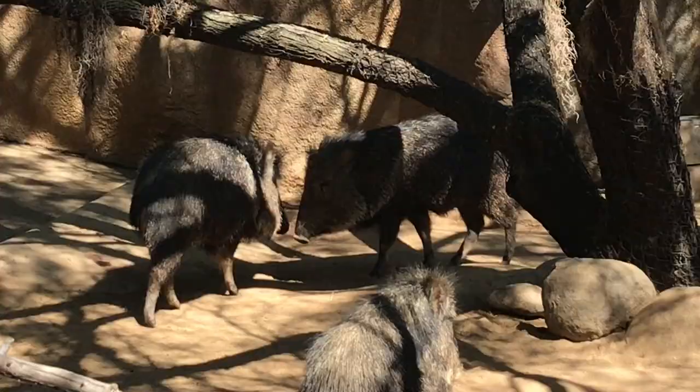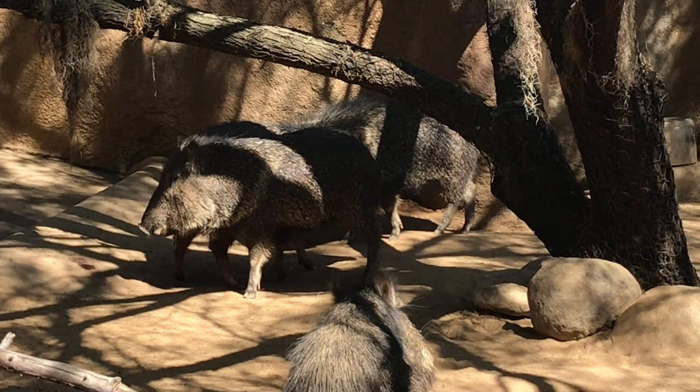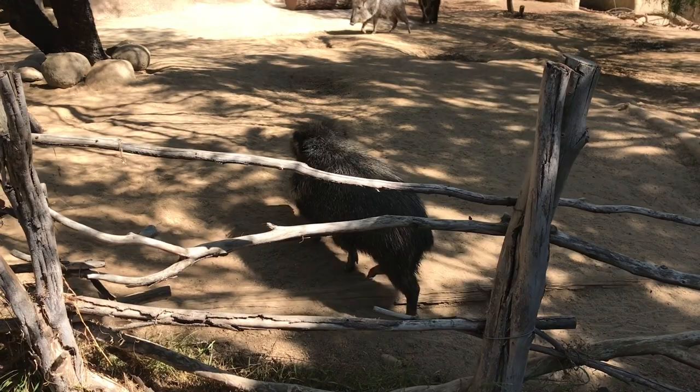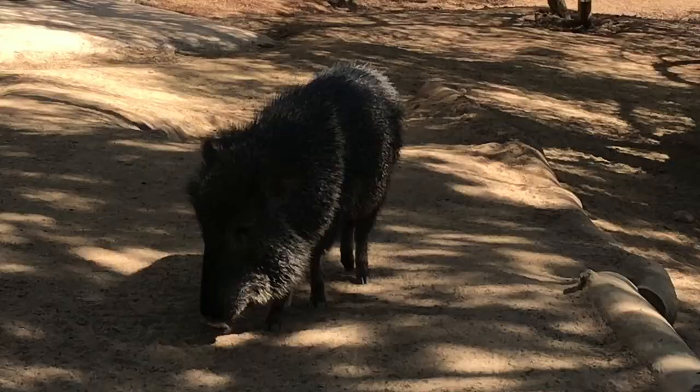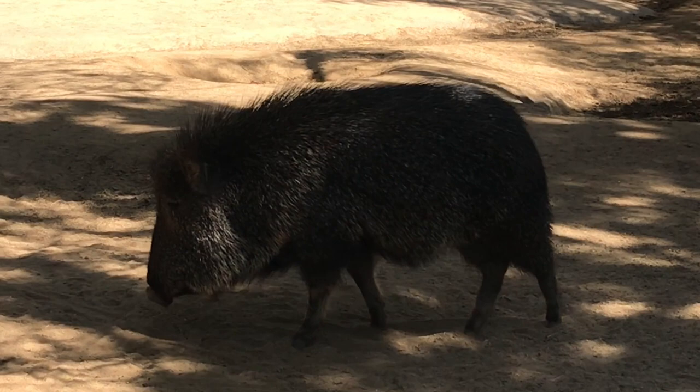Chacoan peccaries look a lot like pigs or boars, but they are not in the same evolutionary family as either of them. Their bodies tend to be smaller and their smaller hooves can navigate terrain, but they are not adapted to aggressive digging or rooting as seen with pigs searching for food underground. When they become excited or defensive, the bristles on their backs stand up, just as our hairs stand up when alarmed — it's all to appear larger and more intimidating.